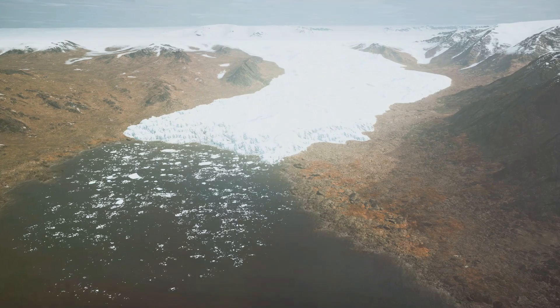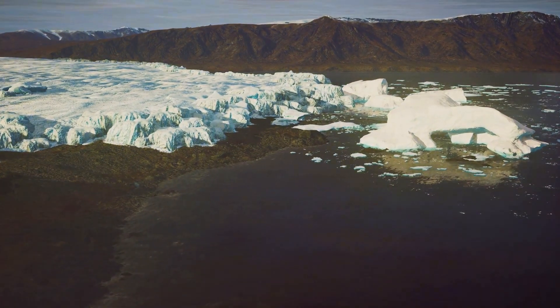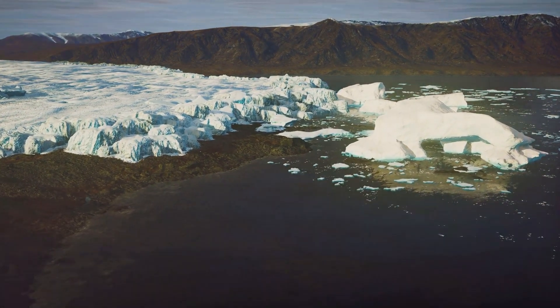As we face this unprecedented challenge, remember every second counts. Stay informed, stay engaged, and let's navigate this changing world together. Subscribe for more insights on how climate change is shaping our world.